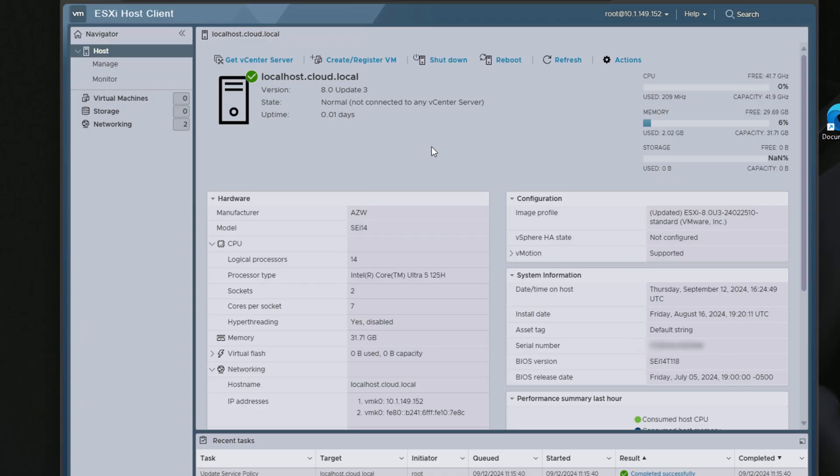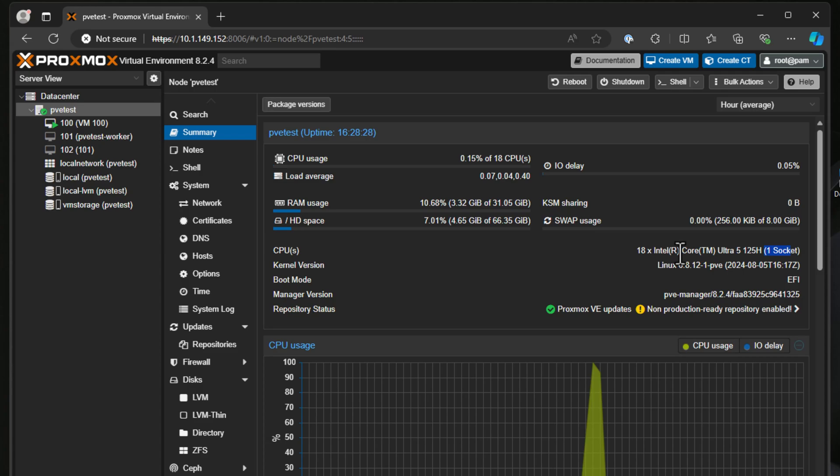It also features an Intel 2.5 gig network adapter. In case you're wondering, the mini PC can run VMware ESXi as well as Proxmox since it does have the Intel 2.5 gig network adapter.